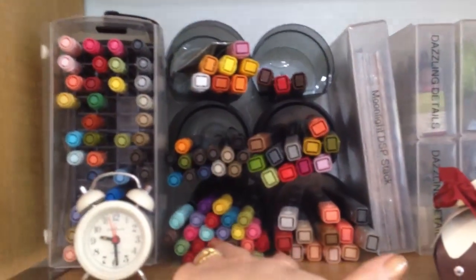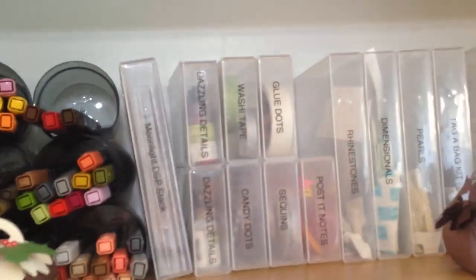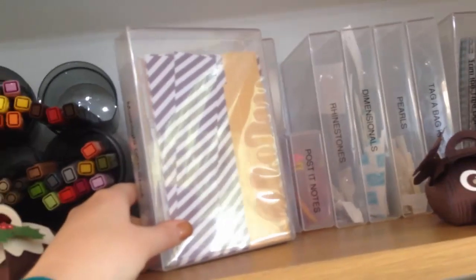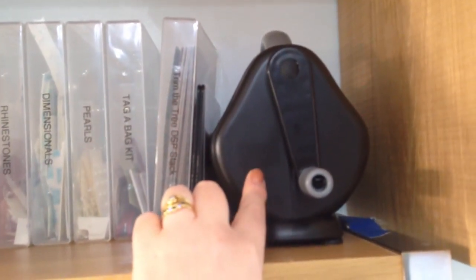Coming down to the next shelf you've got all of my marker pens — my Blendabilities and spare markers. You might have seen a video of this little Christmas pudding and this Rudolph; if not, check out my YouTube channel. These here are all wood mount cases — this is the full size wood mount case and these are the half size. These are fab for storing all sorts of things. This is the Moonlight DSP stack, which is a little over six by four inches and it fits perfectly. I've got things like my dazzling details, washi tape, glue dots, rhinestones, dimensionals, tag-a-bag kit and then one of my two texture boutiques.